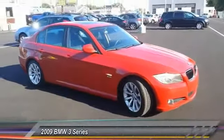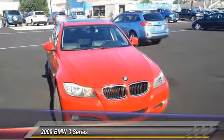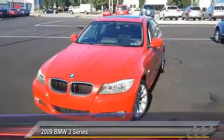The 2009 3 Series — proof that all good things come in threes. The BMW 3 Series has a well-deserved reputation for packing outstanding driving dynamics and excellent quality, and is priced below $15,000.